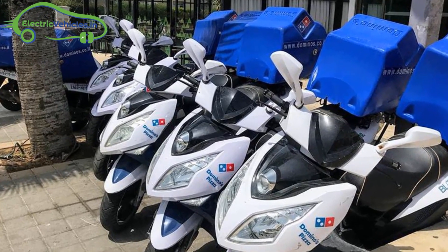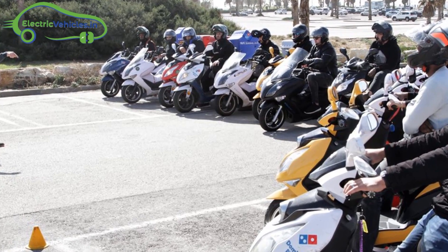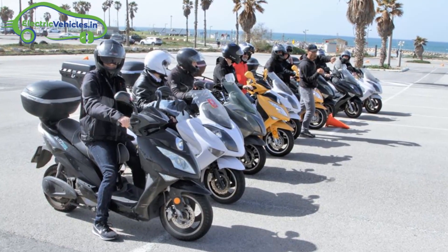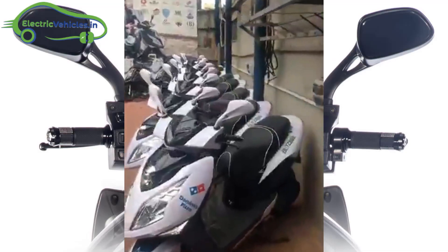Blitz electric motorbikes are widely used by delivery personnel at McDonald's, Domino's Pizza, Pizza Hut, and Israel Post. The company offers 24x7 customer service and maintenance.